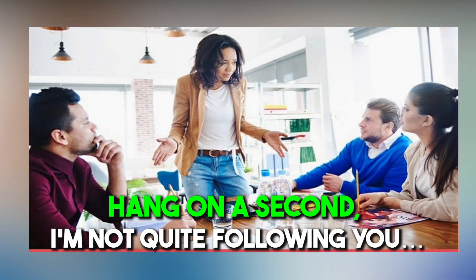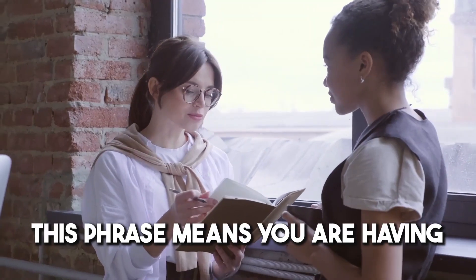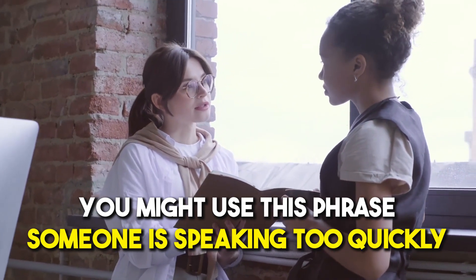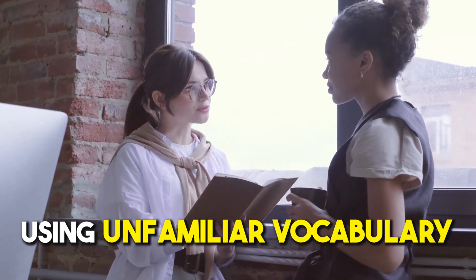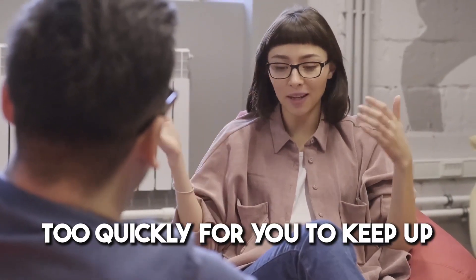Number fifteen: 'Hang on a second, I'm not quite following you.' This phrase means you're having difficulty following what someone is saying. You might use it if someone is speaking too quickly, using unfamiliar vocabulary, or jumping between ideas too quickly for you to keep up.